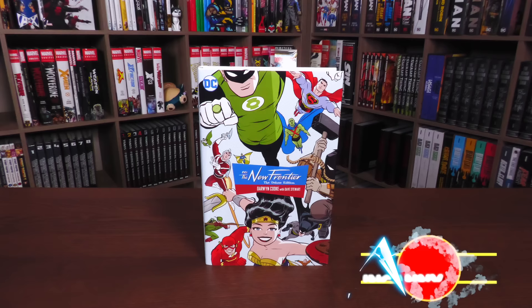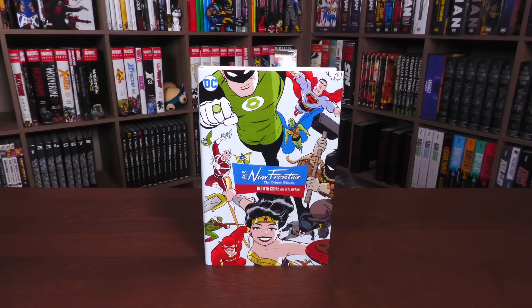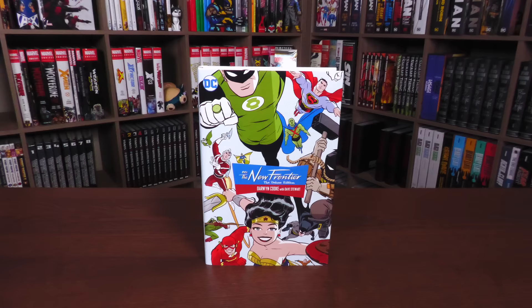Hey, all you mentees — Uncanny Omar here from Near Mint Condition, the home of collected editions. Join me today as I get to talk about one of my favorite DC stories from Darwin Cooke. This is the latest printing of The New Frontier — DC: The New Frontier, the Deluxe Edition hardcover. Let's go ahead and get started.